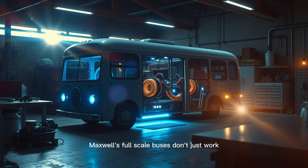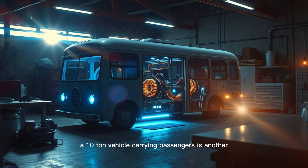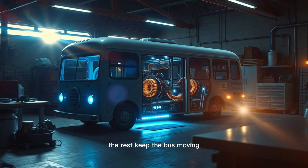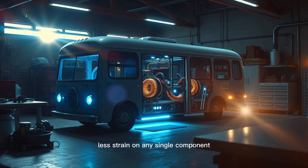Maxwell's full-scale buses don't just work — they thrive under real-world conditions. What's missing in my prototype? First, efficiency: my makeshift coils lose energy as heat, a problem Maxwell solved with cryogenic cooling. Superconductors chilled to extreme temperatures can carry current with zero resistance — the holy grail of energy systems — but liquid nitrogen isn't exactly garage-friendly. So I compromise, wrapping the coils in copper cooled by miniature vortex tubes. Next, scalability. Maxwell's secret is distributed generation: instead of one massive generator, his buses use dozens of smaller units along the axles. I replicate this by clustering micro-generators around each wheel hub, resulting in smoother power delivery and less strain on any single component.